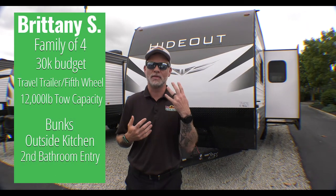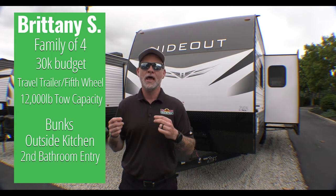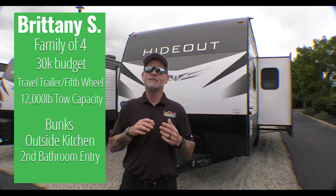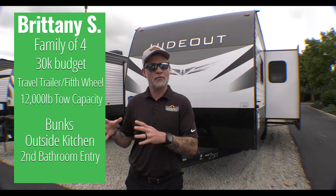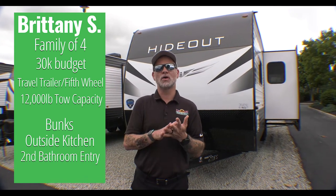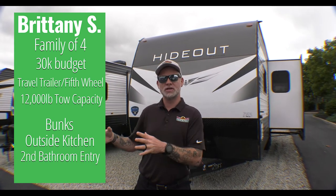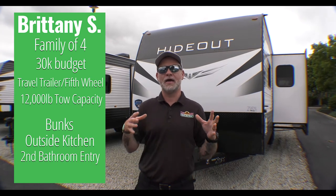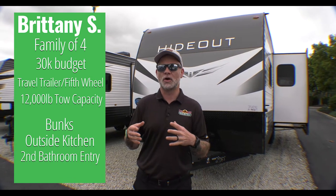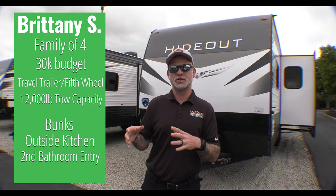Currently she has a family of four but they're planning on adding a couple of kids to get up to a family of six. They have a $30,000 budget and 12,000 pound tow capacity. They're looking at either travel trailers or fifth wheels. They really want bunks, an outside kitchen, and she had requested a residential fridge and a king bed. With the budget and the sleeping arrangements she's looking at, the residential fridge and king bed were a little tough to do.